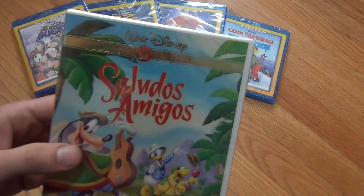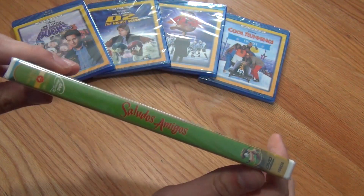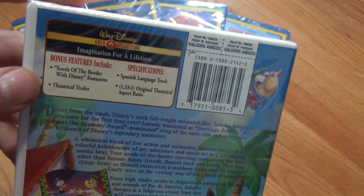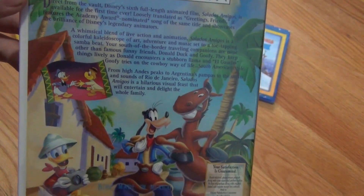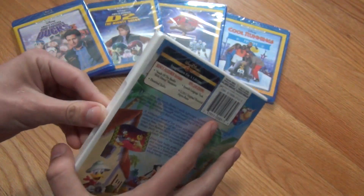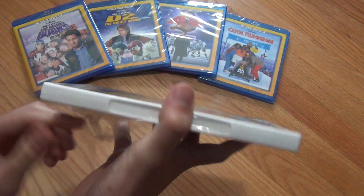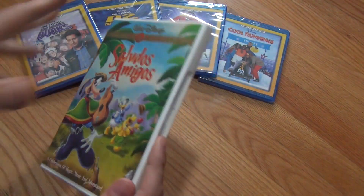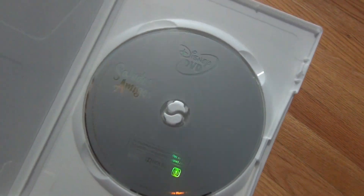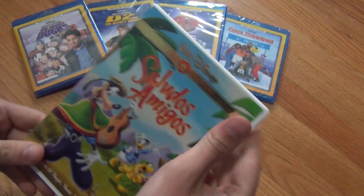Pretty basic, and the next one I'm assuming will be the same story. We have Saludos Amigos — really nice artwork on the front here. Here's the spine, and then the back, which does have some bonus features included as well, just a couple of them. Nice and colorful back artwork. And we'll go ahead and open this one up. Inside, yep, same story as the other one — no inserts or anything. Although unfortunately, this one just has the plain Disney grey disc artwork style. So nothing fancy at all. There's Saludos Amigos.